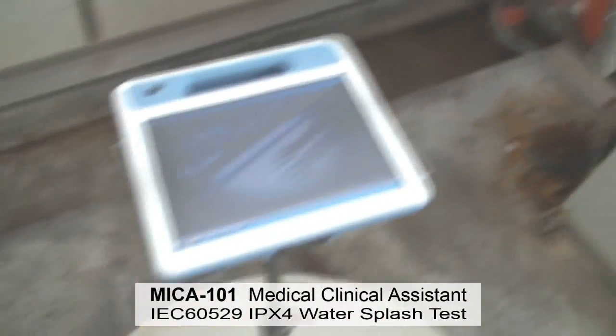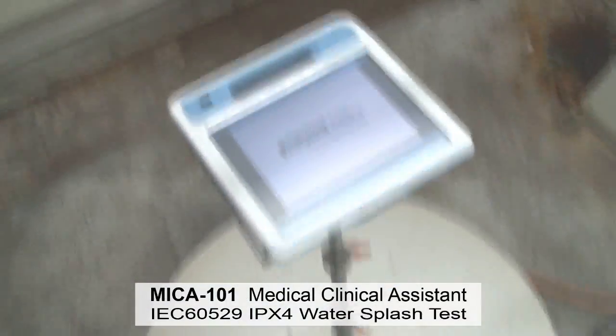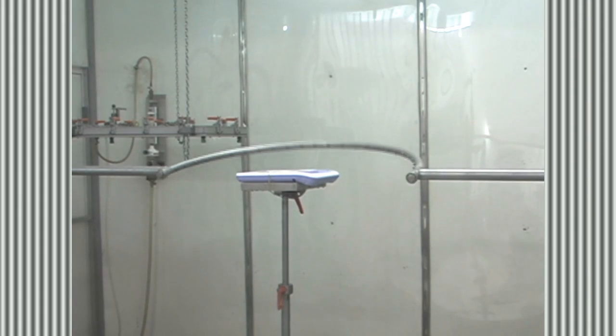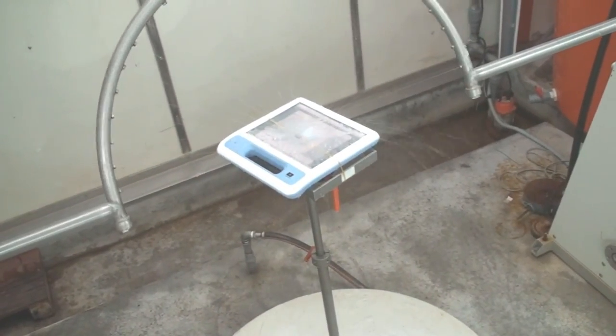What you are about to see is a water splash test. The product being tested is the Advantec Mica 101 Medical Clinical Assistant. The splash test equipment fulfills International Electrotechnical Commission IEC 60529 requirements.